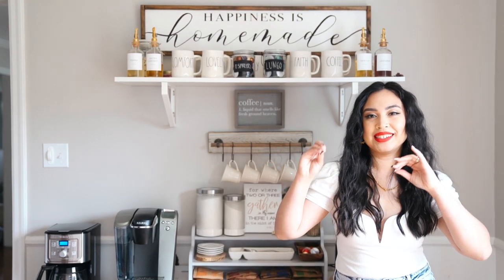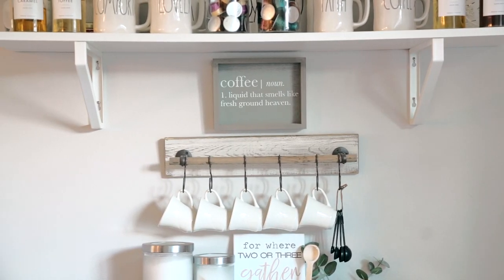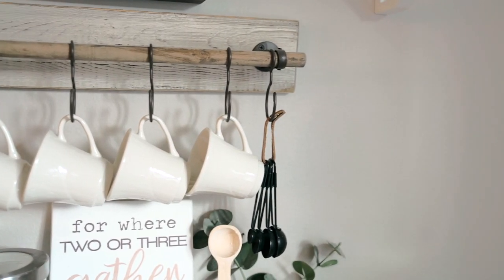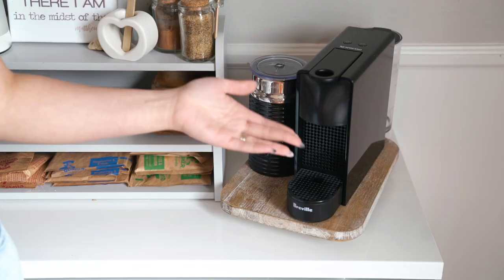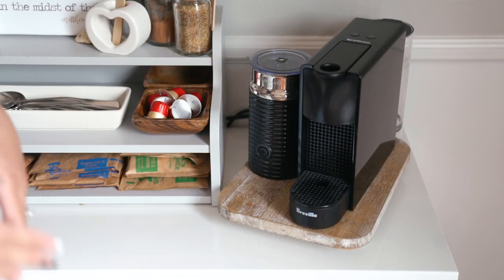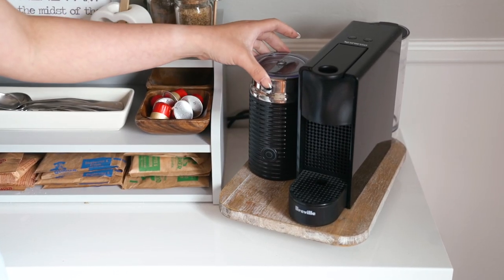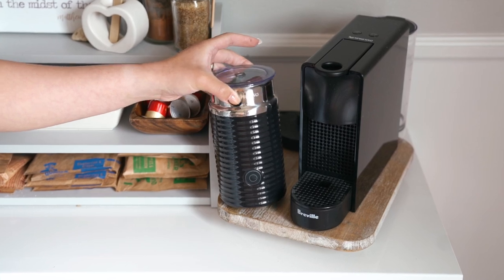For my last video I did not have any random mugs, and now I have a whole bunch — ones that say 'lovely,' 'comfort,' 'faith and coffee,' and 'hubby and wifey.' I did add a measuring spoon set and an espresso machine. This is the Ascensa mini machine, and I also got a milk frother that came in the bundle. I have a full video on this machine that you can check out.